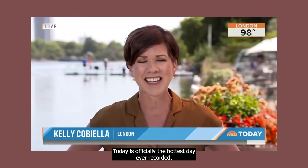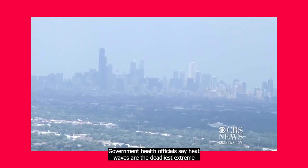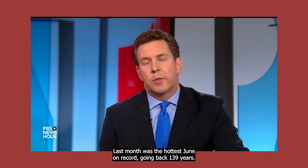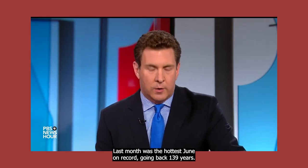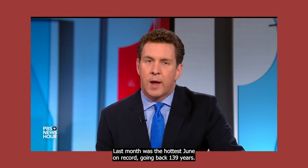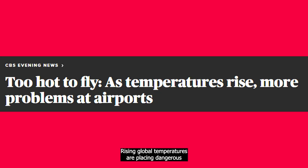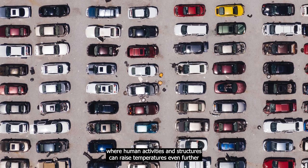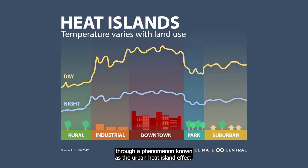Today is officially the hottest day ever recorded. Government health officials say heat waves are the deadliest extreme weather event. Last month was the hottest June on record, going back 139 years. Rising global temperatures are placing dangerous amounts of heat stress on our communities, especially in cities, where human activities and structures can raise temperatures even further through a phenomenon known as the urban heat island effect.